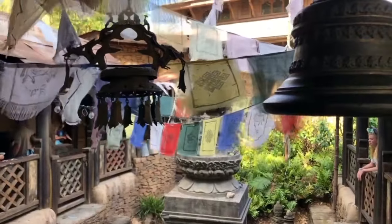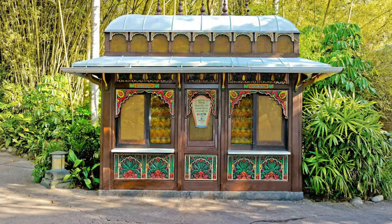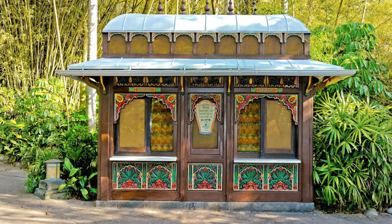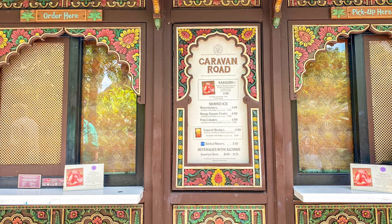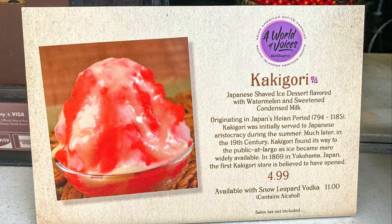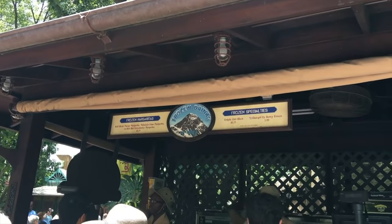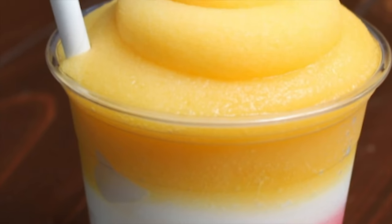We now move round to Asia, one of my favorite areas of the park, especially for the food. First up is Caravan Road, a booth serving refreshing shaved ice fruity drinks which are perfect in the hot Florida sun. You can also add a shot of snow leopard vodka to transform them into icy cocktails. A little further down the road is the Wurrung Outpost, serving frozen margaritas, beers, wines and assorted chips.